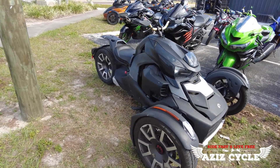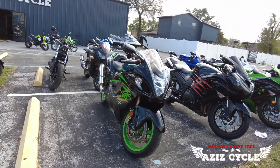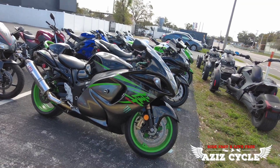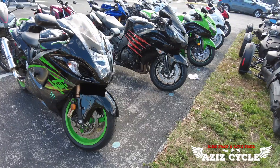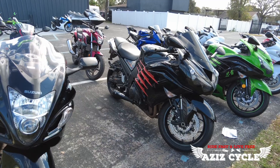We have the Ryker Rally, which is the highest trim — this one's got 7,000 miles on it. Over here we have the 2015 Suzuki Hayabusa, one of my favorite bikes. It's only got 8,000 miles on it, with Yoshimura pipes and Brembo brakes. Moving forward, we have a 2018 Kawasaki ZX-14R with 5,000 miles on it.